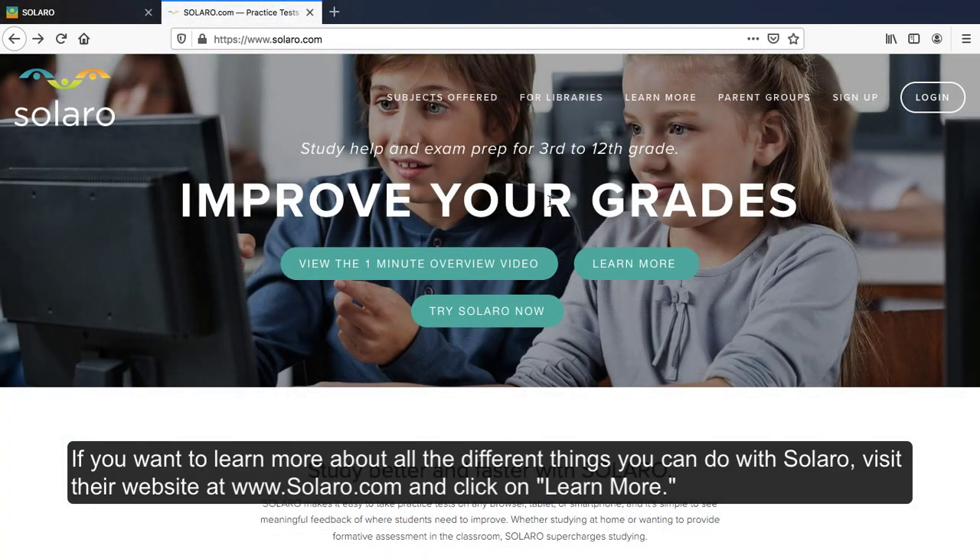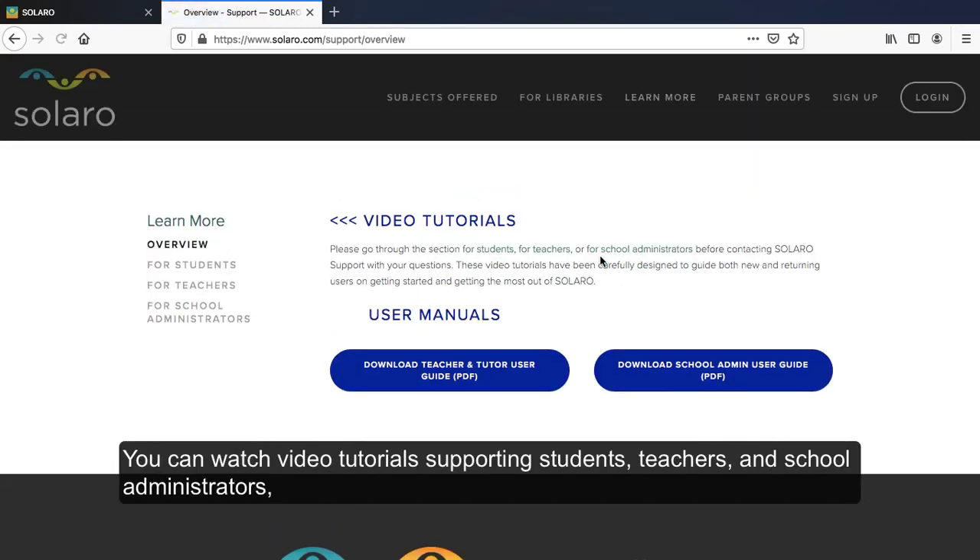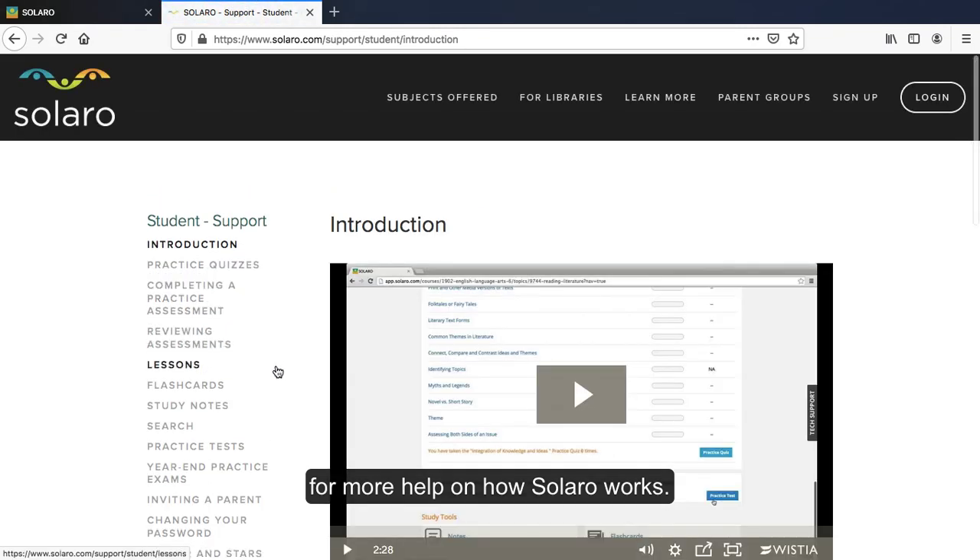If you want to learn more about all the different things you can do with Solero, visit their website at www.solero.com and click on Learn More. You can watch video tutorials supporting students, teachers, and school administrators for more help on how Solero works.